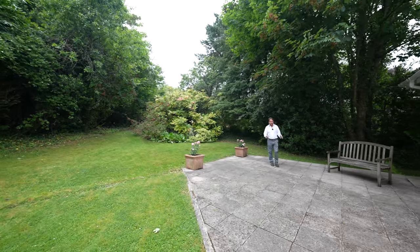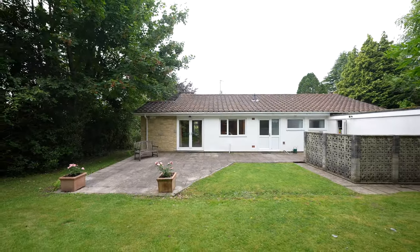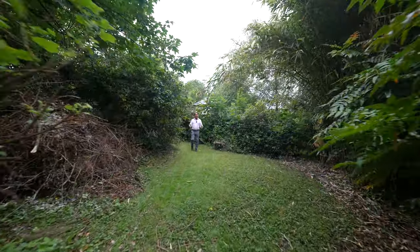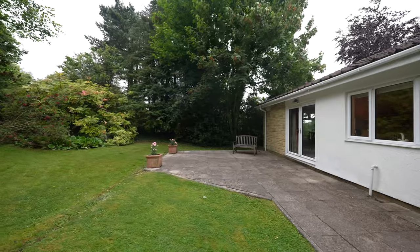Adjoining the rear of the property is this delightful sun patio that leads out to a large expansive lawn. Being a third of an acre, the garden is of generous proportions, ideal for those gardening enthusiasts.